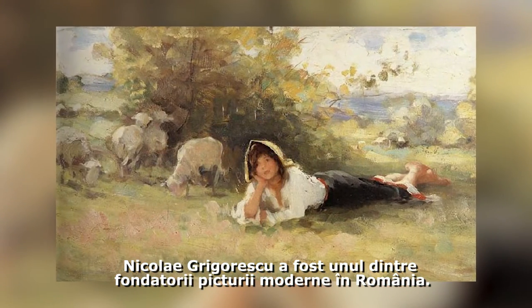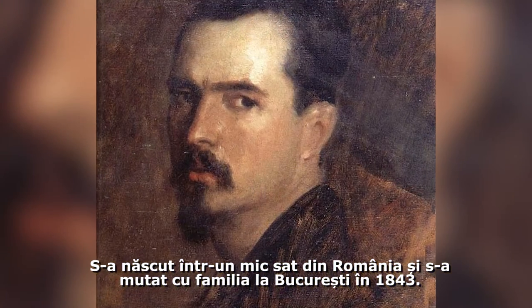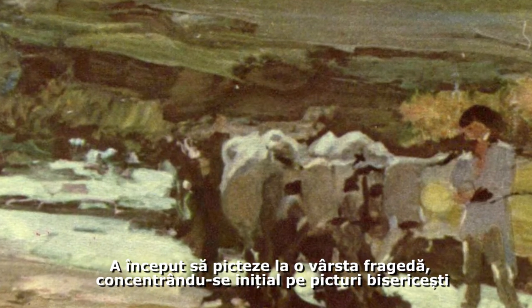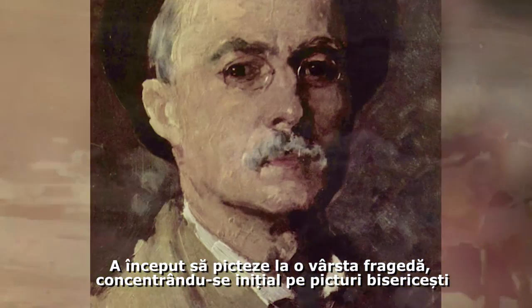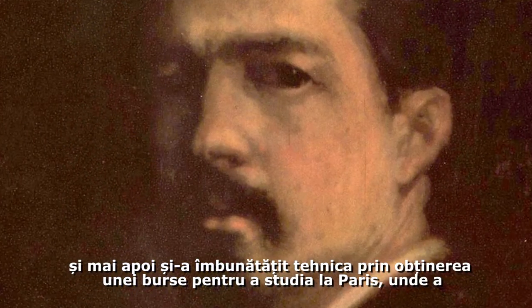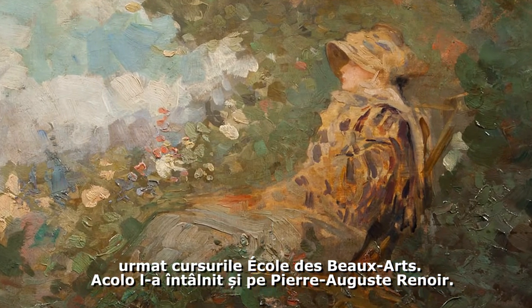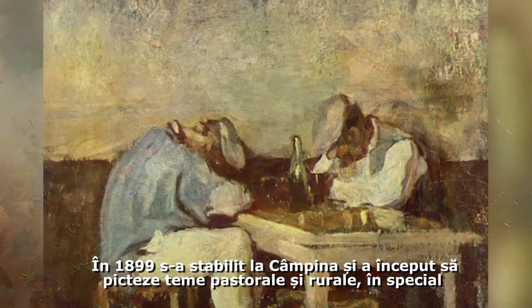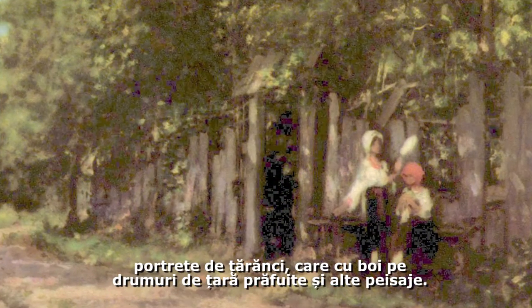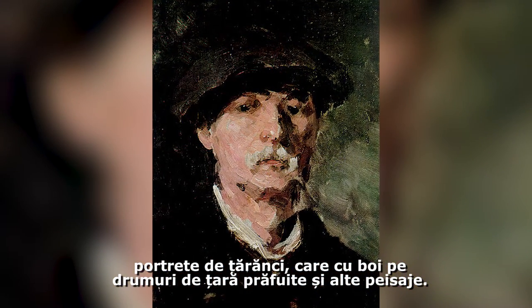Nicolae Grigorescu was one of the founders of modern Romanian painting. Born in a small village in Romania, he moved to Bucharest with his family in 1843. He started painting at a young age, focusing at first on creating icons for churches. His technique improved after he received a scholarship to study in France, attending the École des Beaux-Arts where he met Pierre-Auguste Renoir. In 1890 he settled in Câmpina, Romania, and started depicting pastoral themes — especially portraits of peasant girls and pictures of ox carts on dusty country roads.